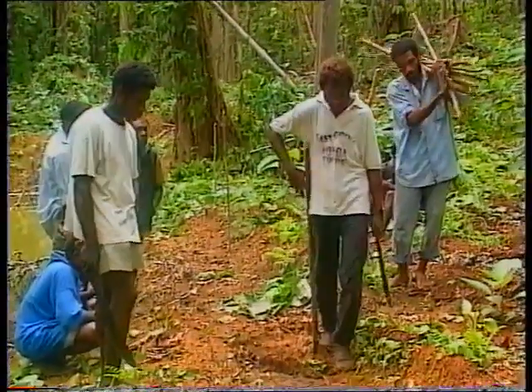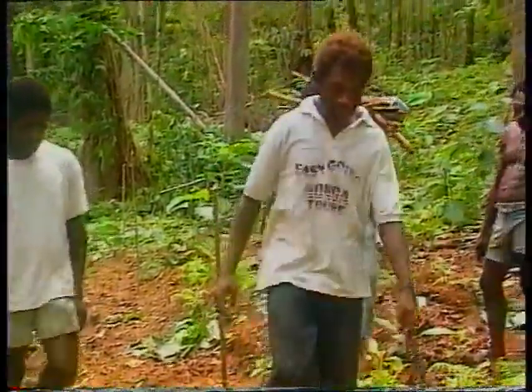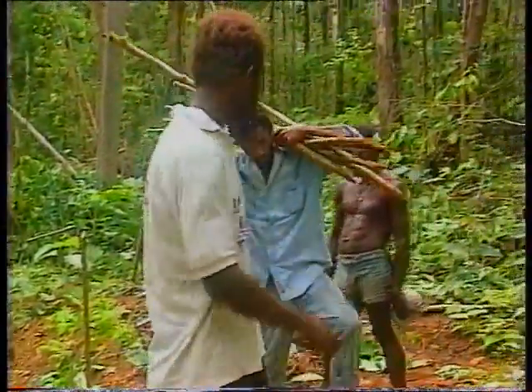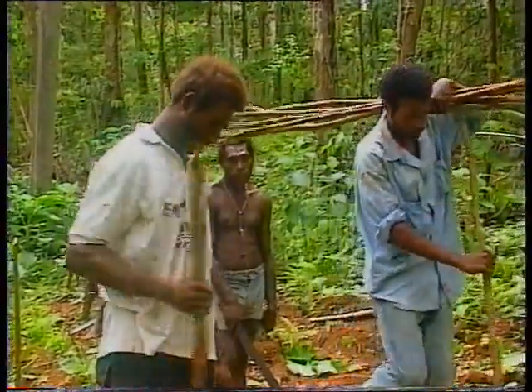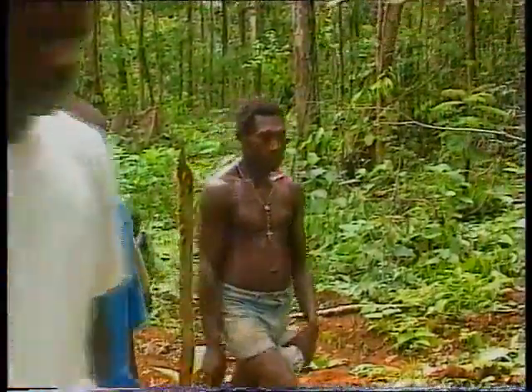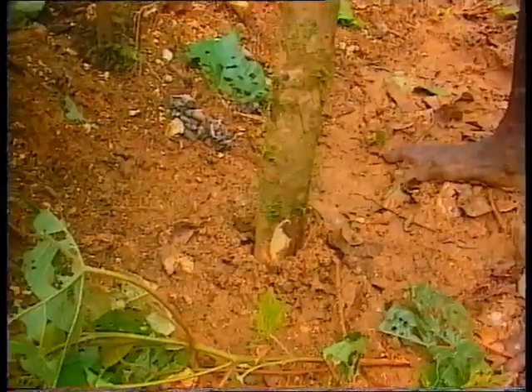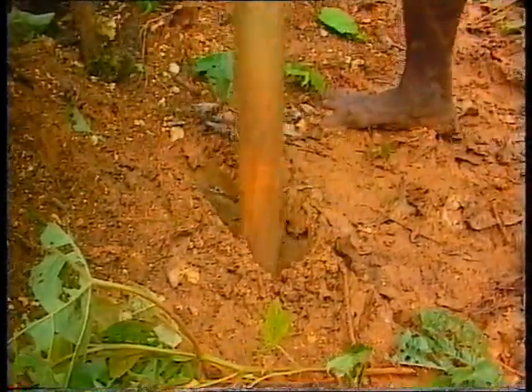Once such an area has been tended — that is, all regrowth cleared — two-meter-tall pickets, or markers, are placed at approximately four-meter-square spacing. This is so the villagers can see where the transplants are located at subsequent tendings. Holes are dug at the base of the markers, and commercial trees are carefully transplanted into the holes.